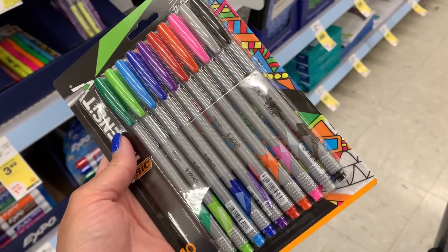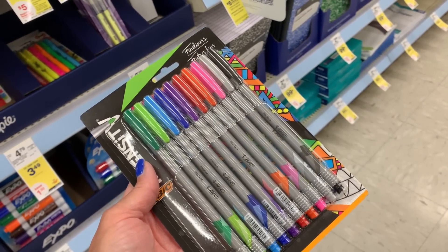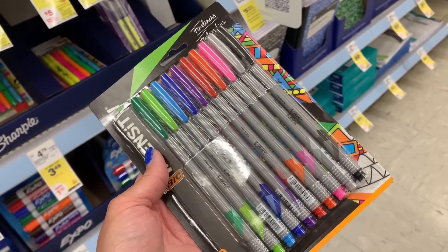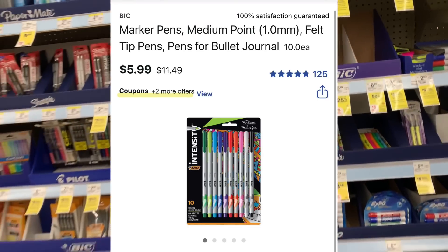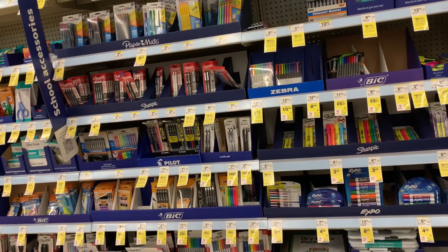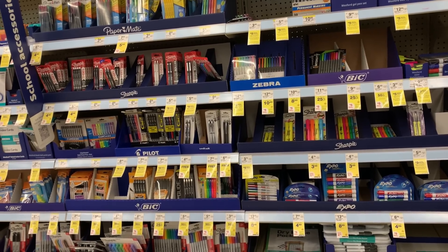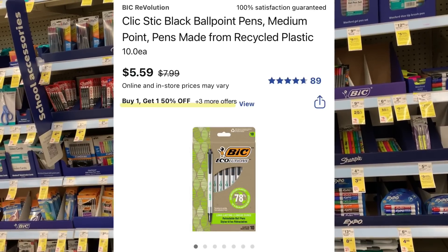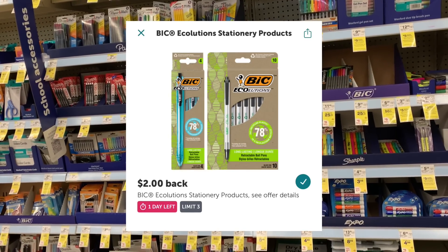These are $11.49 in store — the tag now says they're 25% off, which would make them $8.61 in store. It did not say that on Sunday; on Sunday they were buy one get one half price. Online, these are $5.99. We have a $2 Ibotta rebate expiring in one day for the BIC Intensity. Same with the BIC Revolution — in my store they're $7.99, buy one get one 50% off. Online they're $5.59, buy one get one 50% off, and we have $2 Ibotta rebates for that one as well.